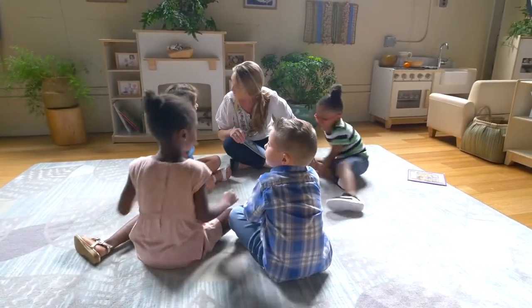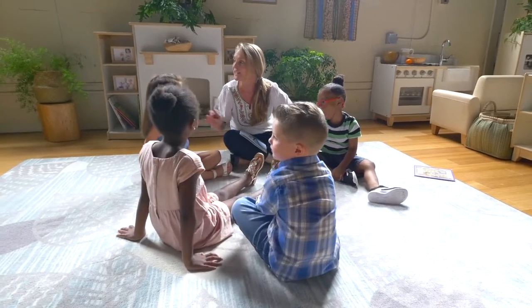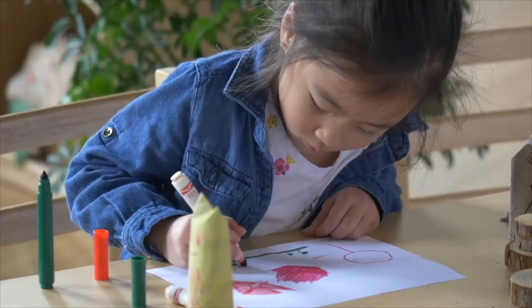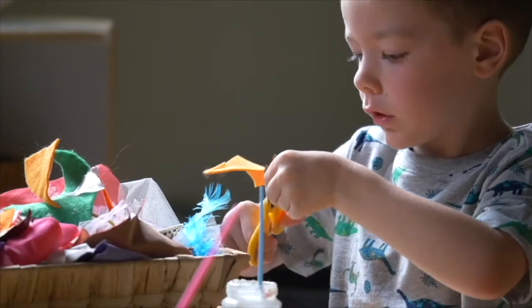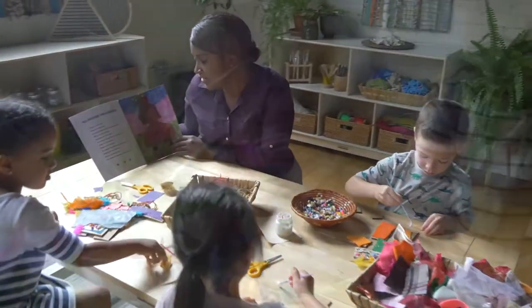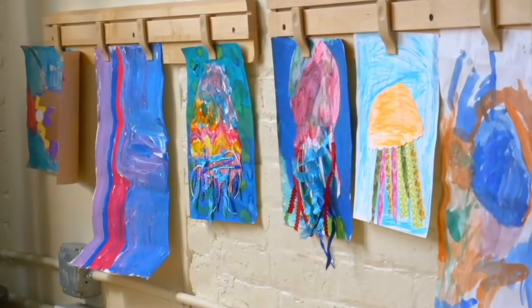As educators, what connections can we draw between nature and our classroom? Our classrooms are much like nests that hold a child's future. What inspires us to create beautiful classrooms? Spaces that are richly textured and woven with possibility for cultivating conversation, friendships, and expression.